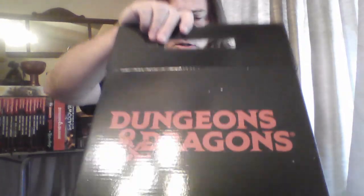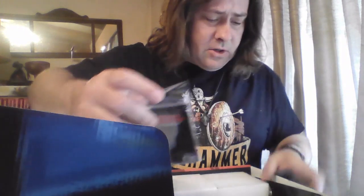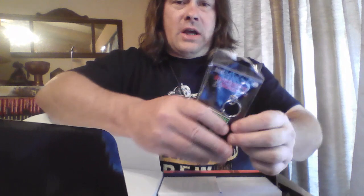We're gonna go ahead and dig into it, get it out of the road, see what we got in here. We got a styrofoam block — don't need that. This is a bunch of official Dungeons and Dragons gear. I ordered it through Prime; I actually had to get a temporary Prime membership just to have it delivered to me — it was ridiculous.